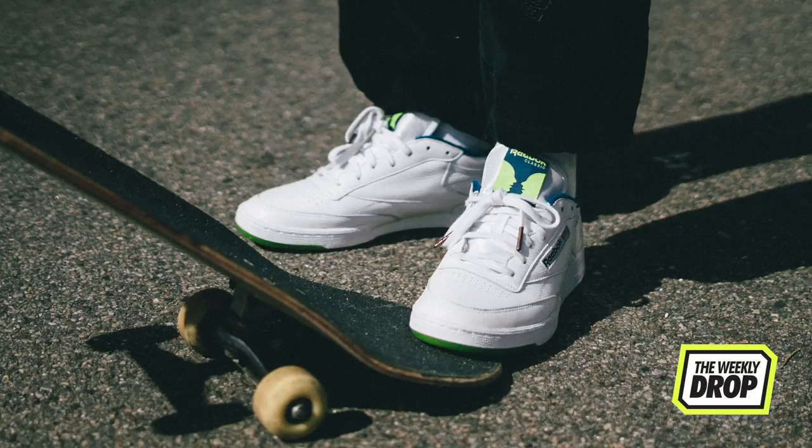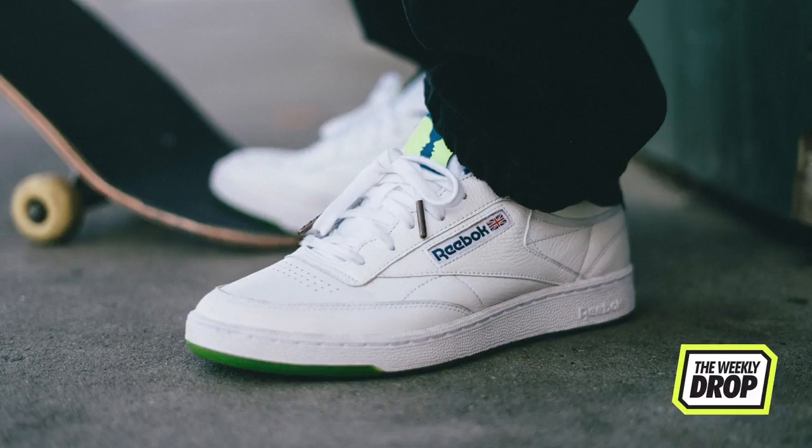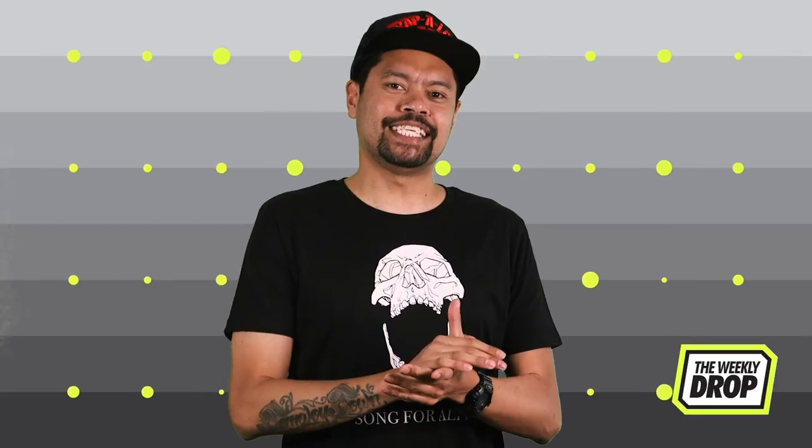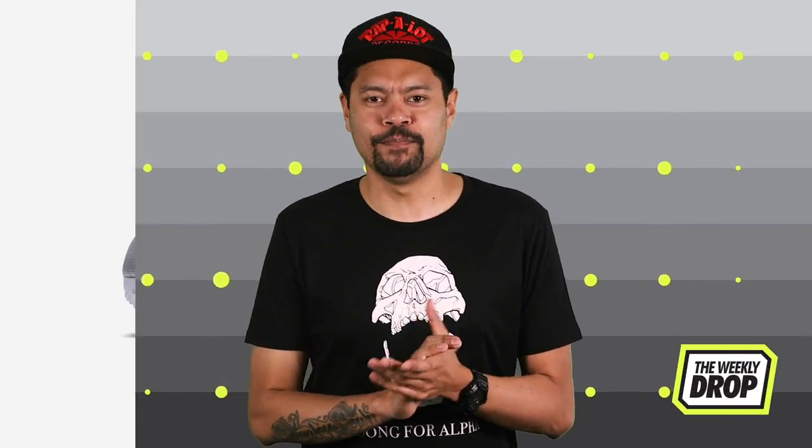The 90s wave shows no sign of ceasing anytime soon, with Reebok letting skate gang Bronze 56k take the reins on the classic Club C silhouette. These drop on the 6th at Bronze56k.com.